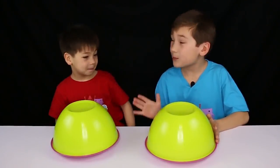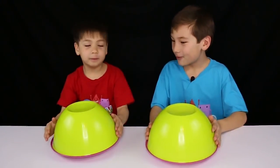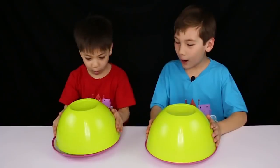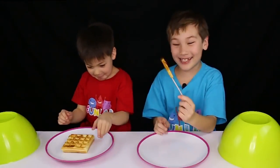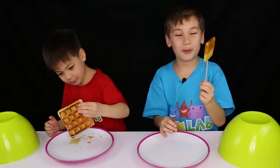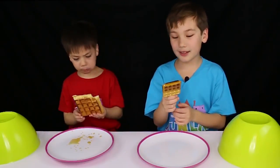Okay, so now on the next item it's Beckett's turn to pick. Ready? Three, two, one — it's a waffle stick. I think it's a waffle lollipop. I've never seen a waffle lollipop before, this is kind of cool!